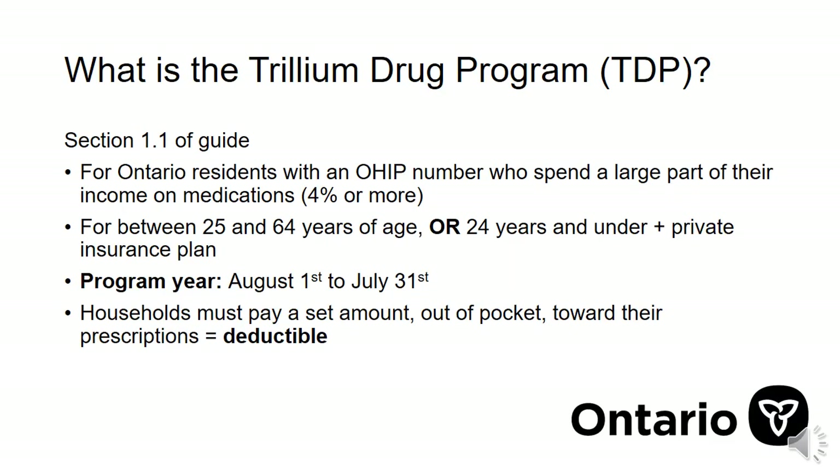The Trillium Drug Program is for people who live in Ontario with an Ontario Health Number and spend 4% or more of their income on prescription medications. You must be between the ages of 25 and 64, or 24 and younger with a private insurance plan, to qualify for Trillium. Outside of these ages, drugs are covered by other government plans automatically.